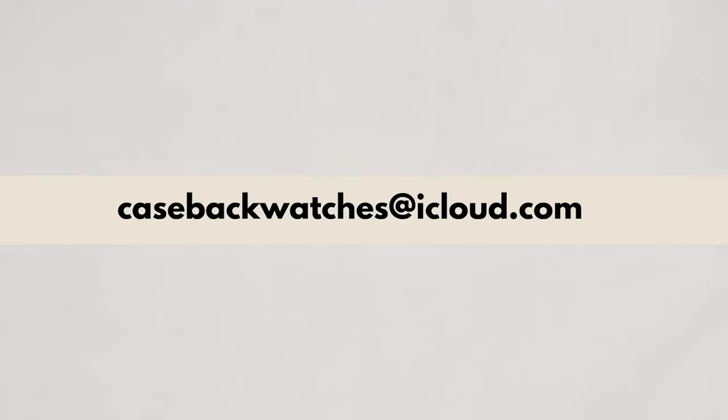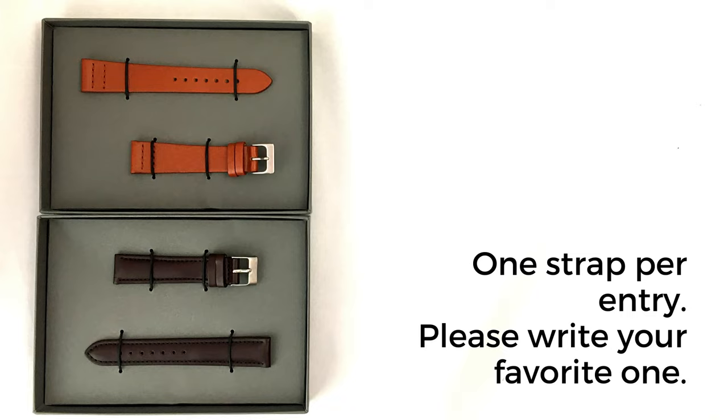The giveaway is starting right now. If you want to participate, please write to casebackwatches at icloud.com with the subject 'giveaway' — this is important because of a filter rule. Please write only your name and your country. Make sure the giveaway is still running — I will mark this in the description and comments. The runtime will be one entire day, 24 hours. Detailed terms and conditions are also in the description. Thanks to Glenn.